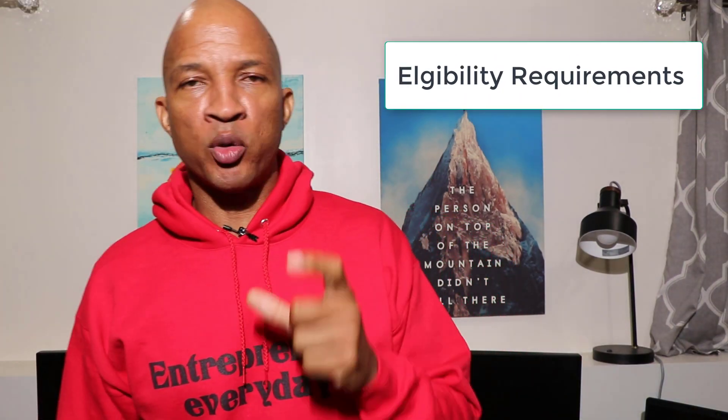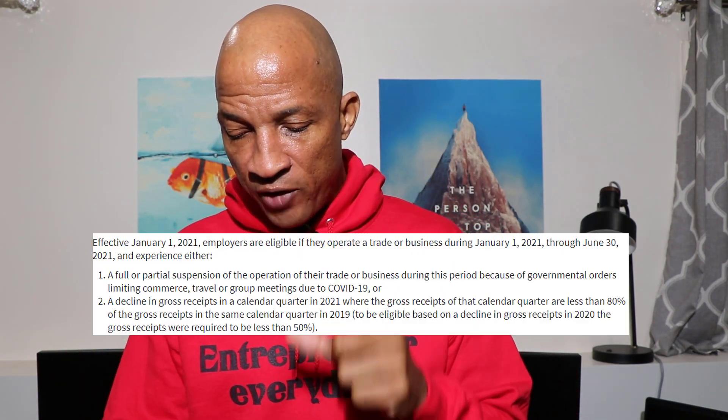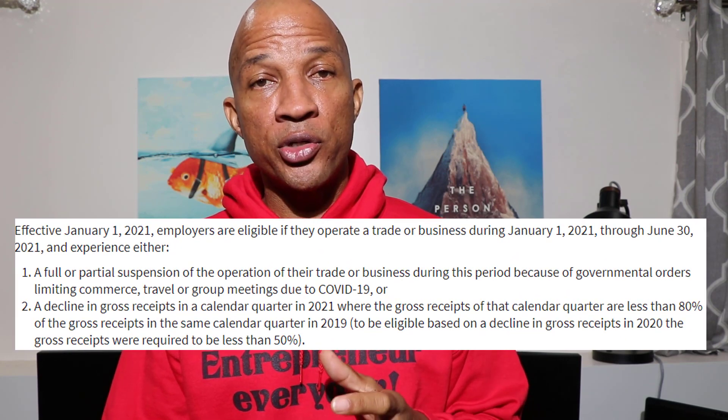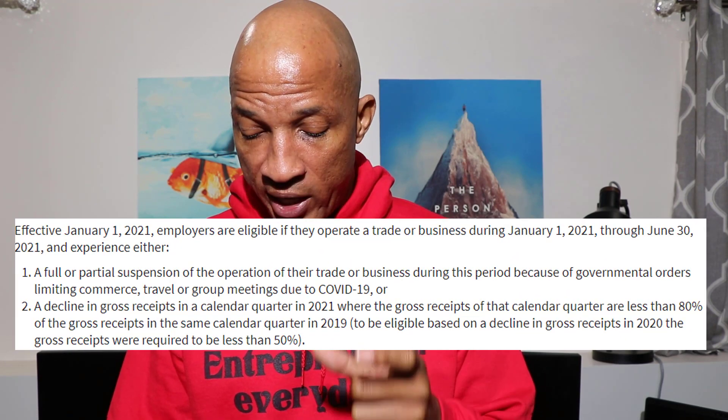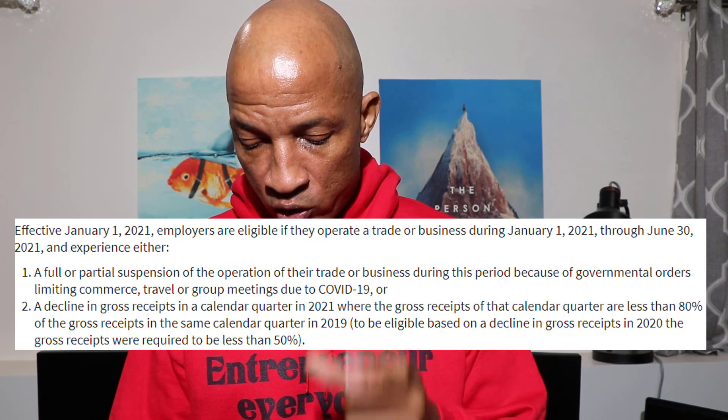So now, who's eligible for the Employee Retention Tax Credit? I took this straight off the IRS website, so this is exactly what the IRS is telling us. At the top of the page it says the Internal Revenue Service urges employers to take advantage of the newly extended employee retention tax credit. It gives us a timeframe: effective January 1, 2021, employers are eligible if they operate a trade or business during January 1, 2021 through June 30th, 2021.